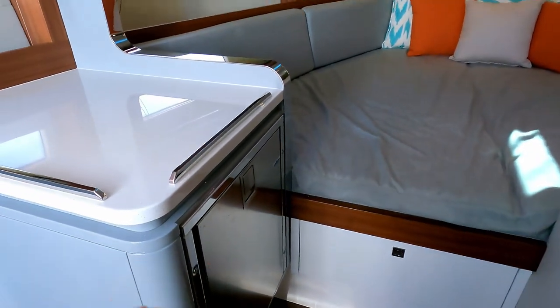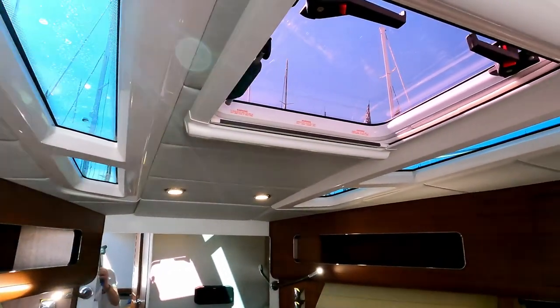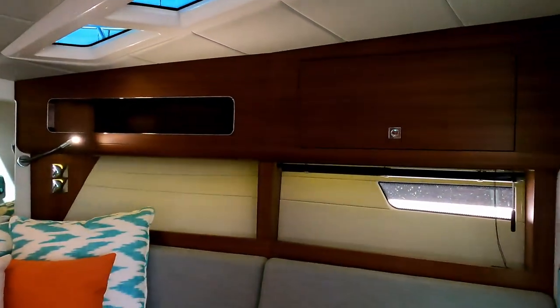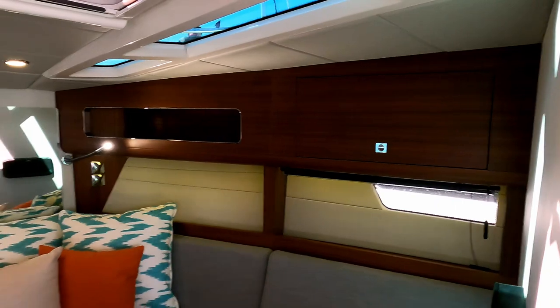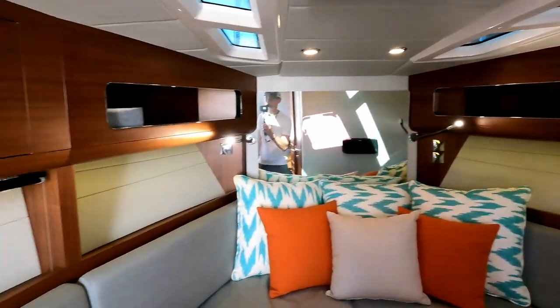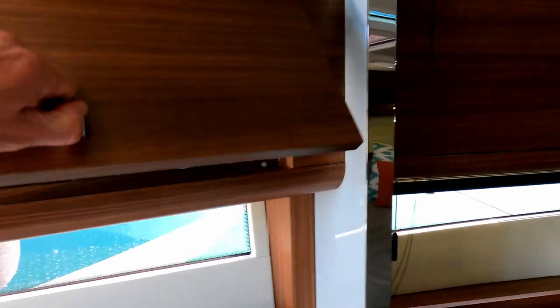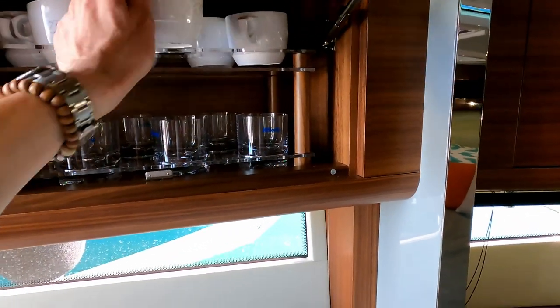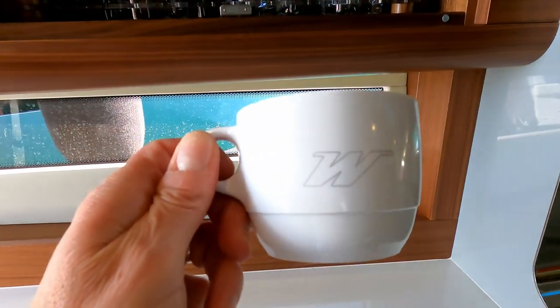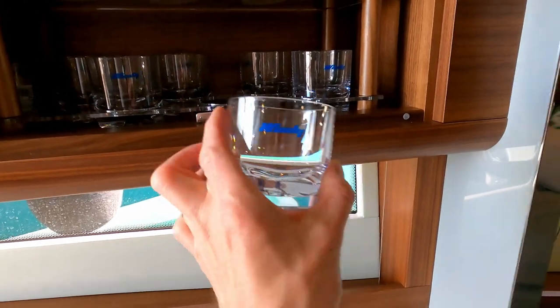There's also a secondary fridge down in here. Now we're down below, you can see how much light is being thrown in through those deck windows, and you do still get hull windows on both sides. Windy quality wood and storage right the way through, with lockers everywhere — and this is lovely: Windy branded crockery and Windy glasses.